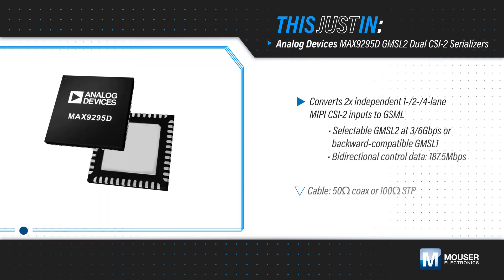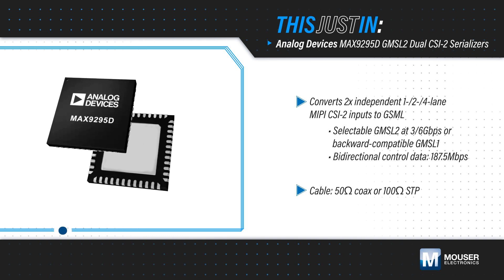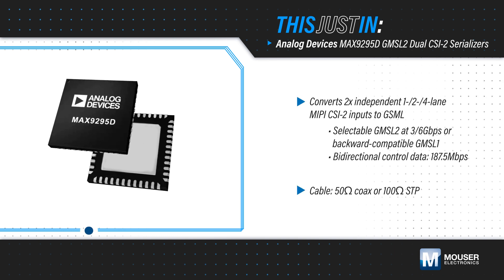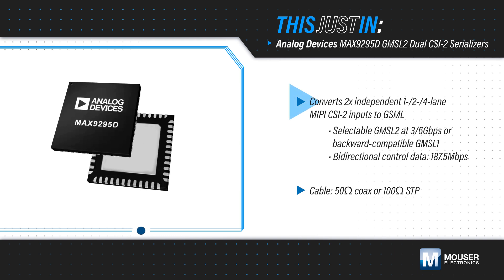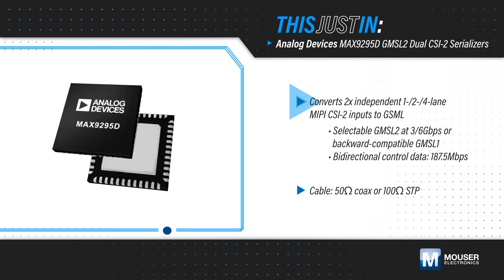Analog Devices' MAX 9295D GMSL2 Dual CSI2 Serializers, available from Mouser Electronics, offer two fully independent 1, 2, or 4-lane MIPI CSI2 input ports.